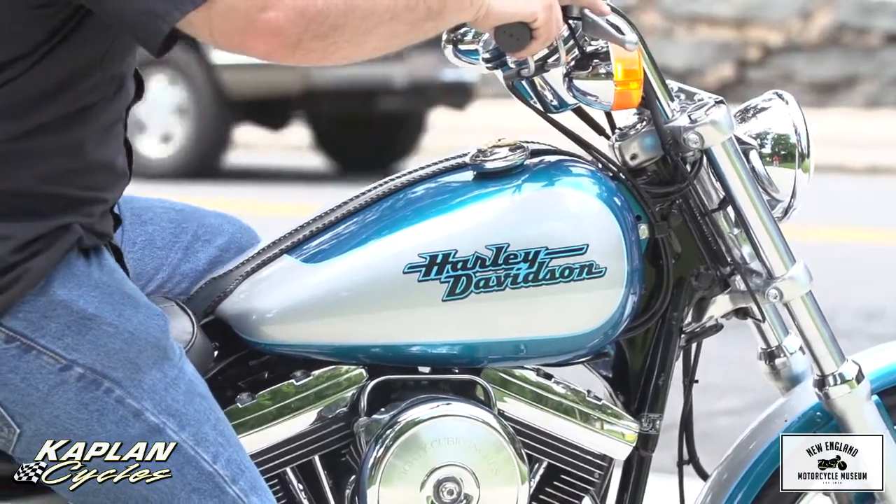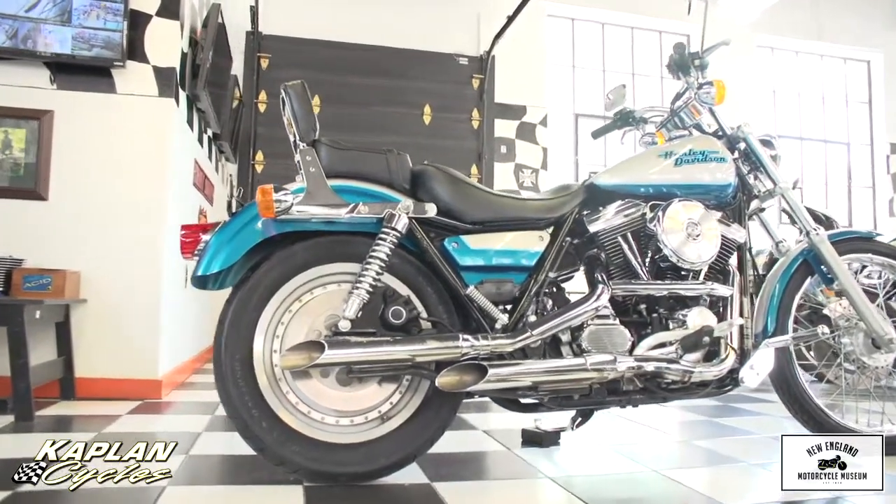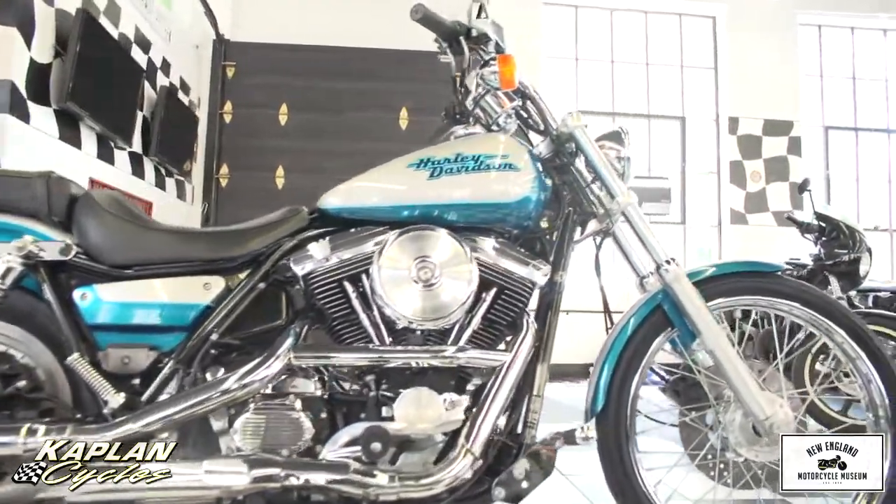This bike has only 10,000 miles on it. It's a two-owner bike, purchased right here in Connecticut, and rarely ridden but carefully maintained. The paint is in absolutely gorgeous condition.